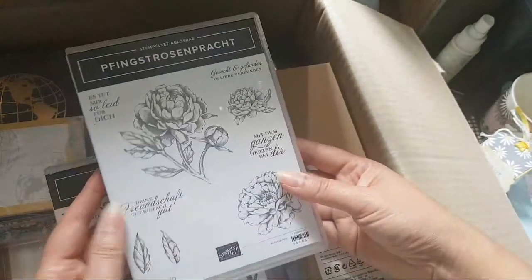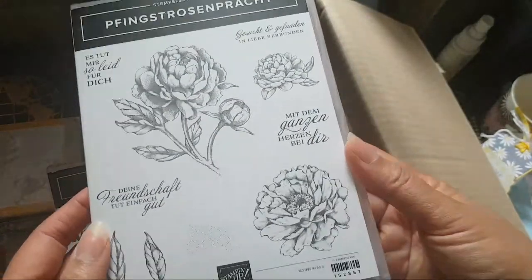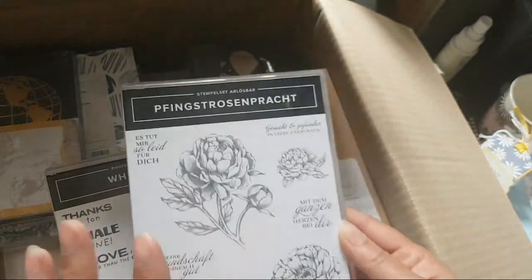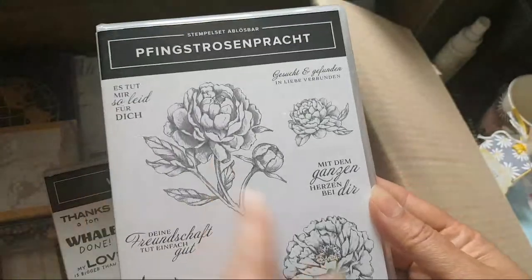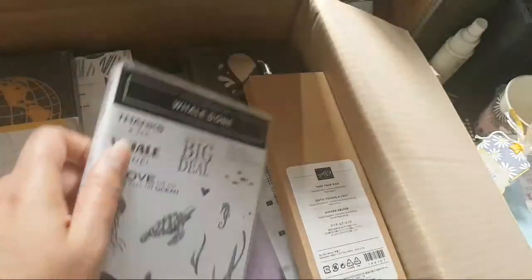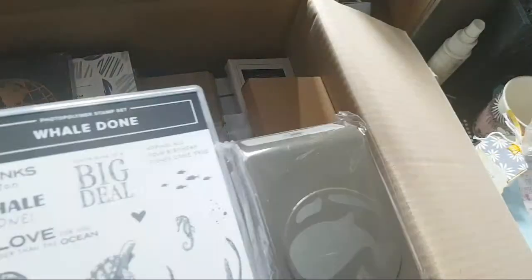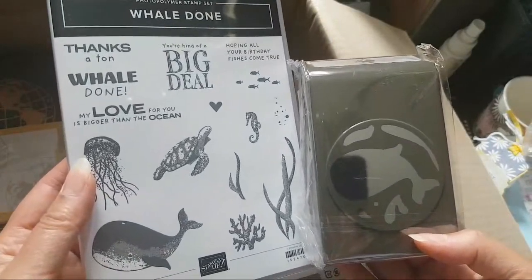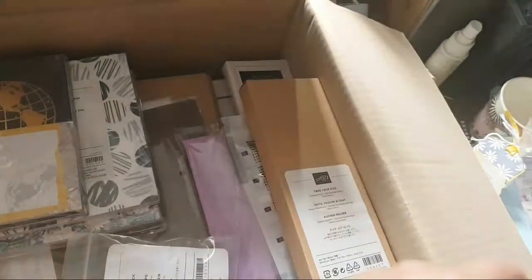The person this one is for will probably guess if you follow my channel. This is the gorgeous Peony stamp set. She knows who she is! This goes with the Fabulous Punch. I'm going to be asking some of my customers whether or not I can stamp and cut some images before these go to them, because not all of these belong to me.